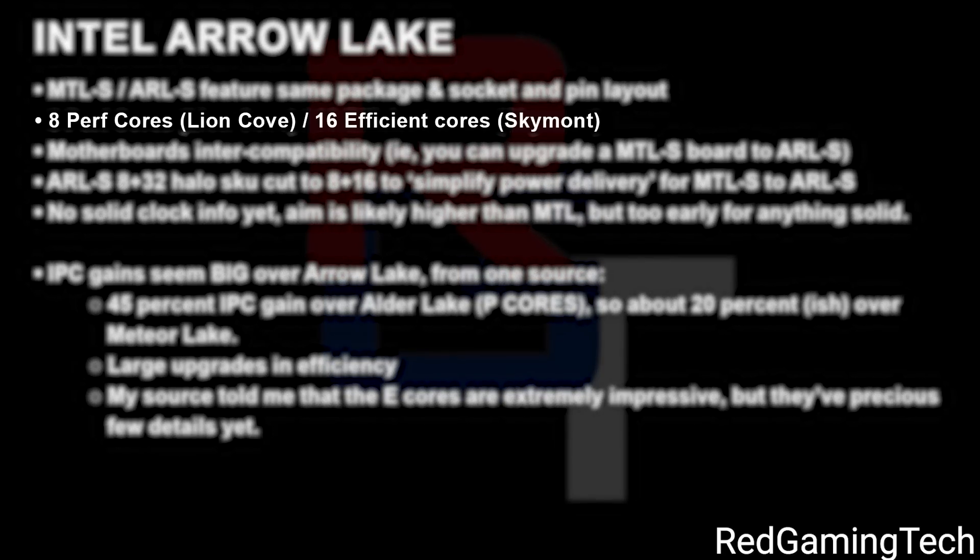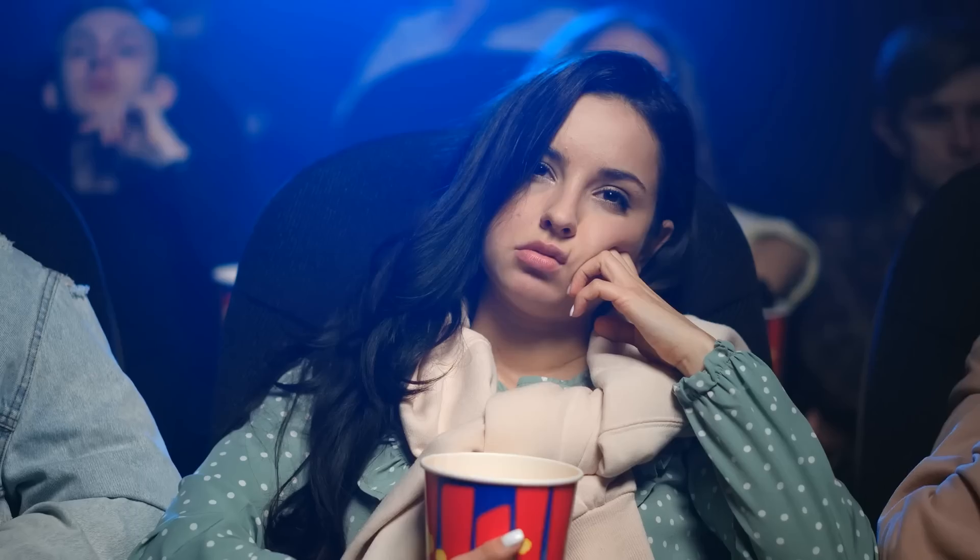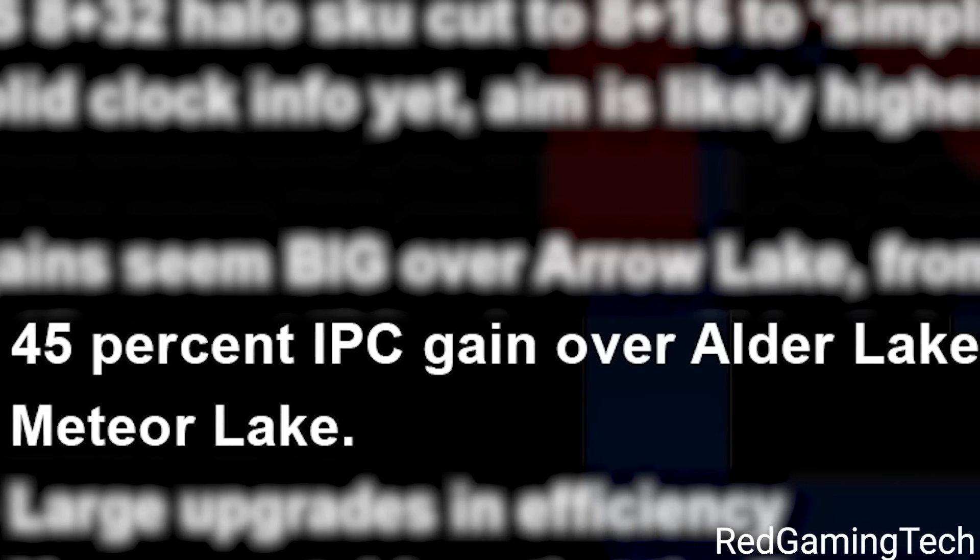It's here that Red Gaming Tech has some very interesting leaks. He claims Intel will apparently keep their same 24-core, 32-thread configuration — they were thinking about going up to 40 cores for halo SKUs, but that's now been changed. According to him, Intel should be seeing IPC gains of 45% over Alder Lake and around 20% over Meteor Lake, so we're talking some really big performance. Not only that, but he's claiming a big jump in efficiency as well, though he didn't give any details.